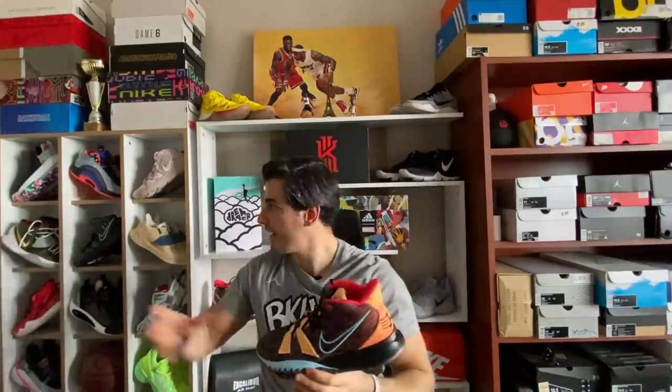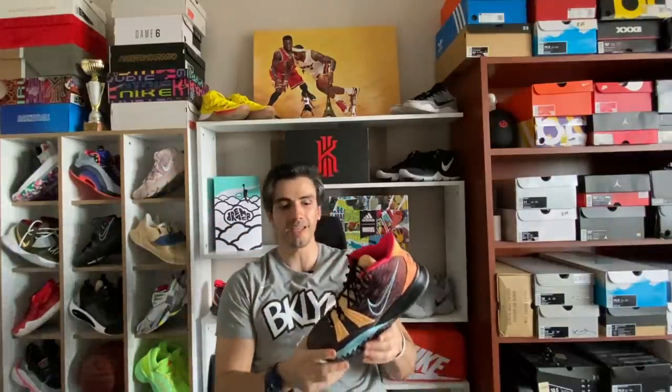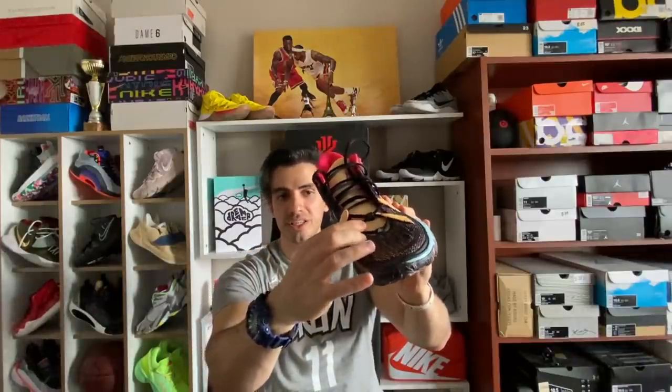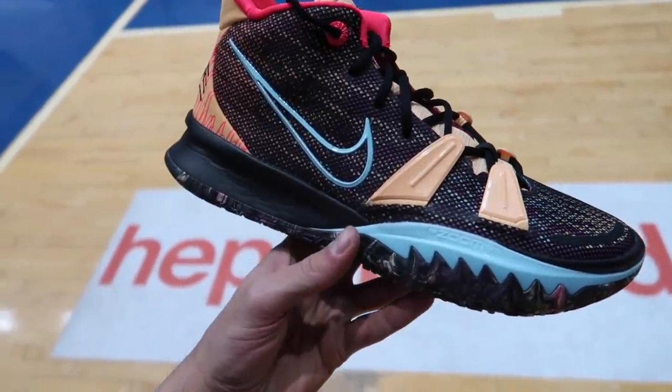Önceki versiyonlarda Kyrie 5'te sinek kapan çiçeği, Kyrie Low'larda ve Kyrie 6'da askı yapısı varken burada ise parmakçıklar kitlenmeyi sağlamış. Bu hep riskli bir durum; askılar da riskli, bu da kesinlikle tedirgin edici bir yapı. Biraz rahatsızlık duyduğumu söylemem lazım: dışa yapacağınız hamlelerde buralar dış parmaklarınızı acıtabilir; özellikle çok crossover atan ve ince çorap giyen arkadaşlar dikkat etmeli. İç taraftakiler yana doğru hamlede sürekli kendini hissettiriyor; büyük bir olay değil, ama bilmeniz için söylüyorum.